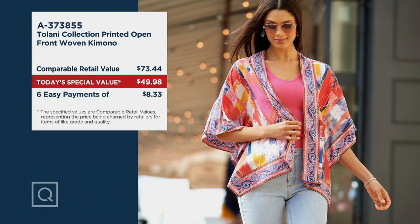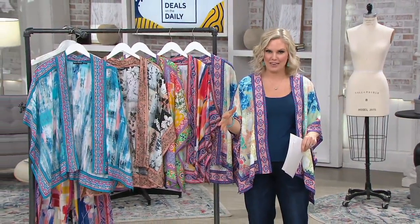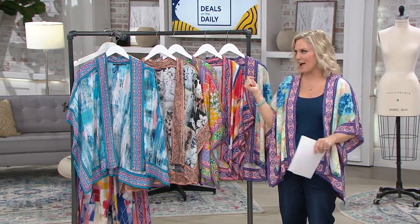If you're new to QVC, we have something called easy pay. We give you six months — half a year — to pay this off. You get it home, try it out, shop your own wardrobe, pick out all the beautiful colors inside, and see how much you're going to wear it. Any major credit card works. You just pay $8 and change the first month, we send it out, and then you pay it off over half a year.